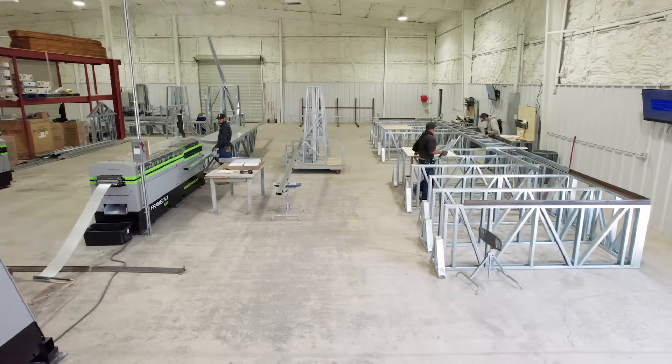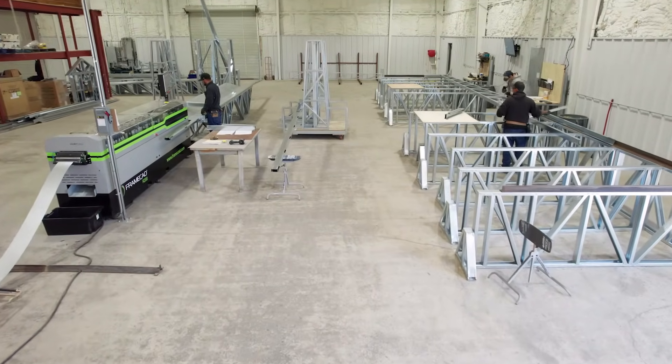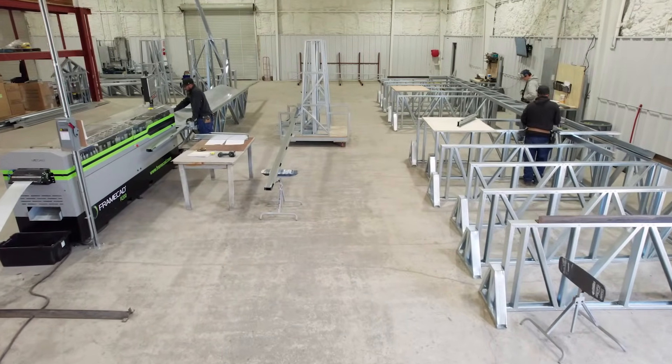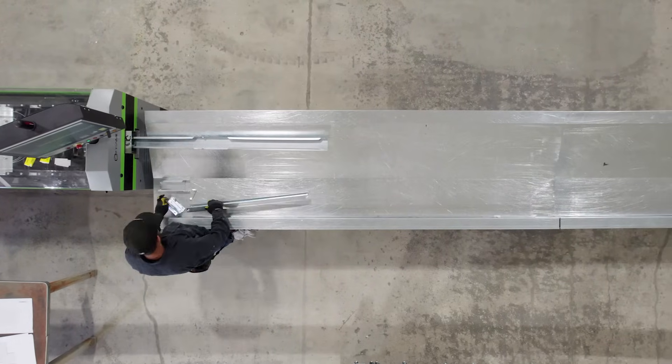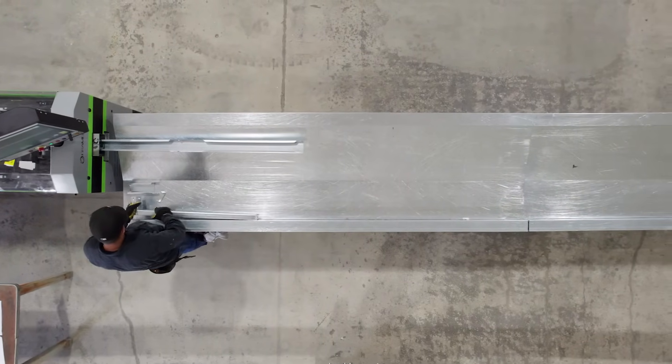The home we're standing in right now has 3,700 individual parts that make this frame, and every one is precise and they all go together precisely. It isn't because of any certain individual part in the Frame CAD system — it's because of the collective parts in the Frame CAD system which make it possible.